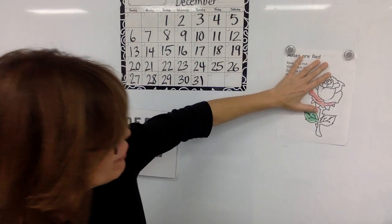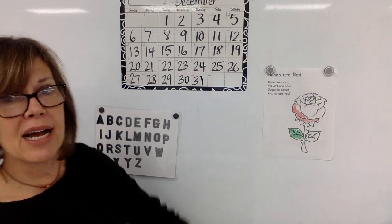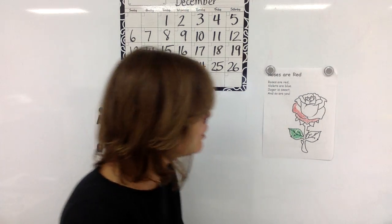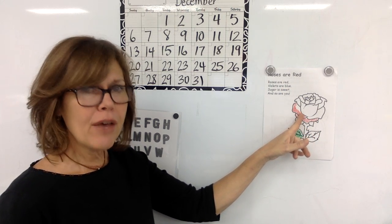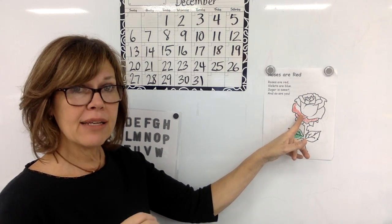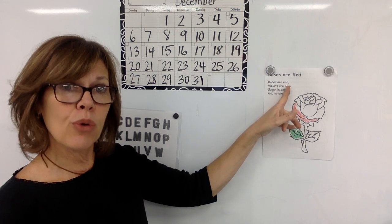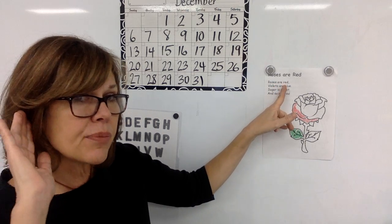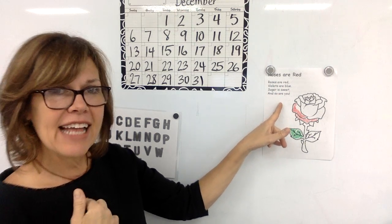Let's look at our poem from yesterday. I talked to you about how to color your poem so that it looks nice and realistic, not fake or pretend — coloring it nicely and controlled. Today I'm going to read a line and I want you to echo read it or repeat it. The title of our poem is 'Roses Are Red.' Roses are red, violets are blue, sugar is sweet, and so are you.